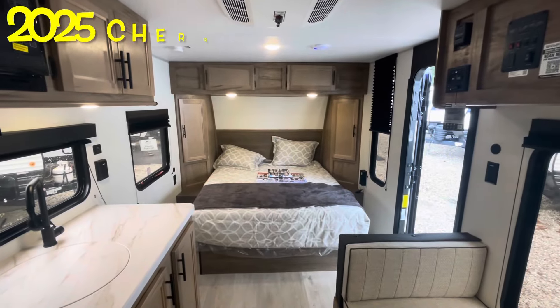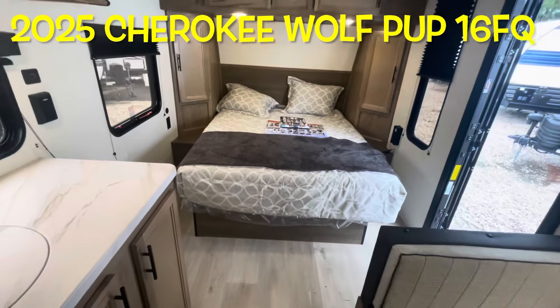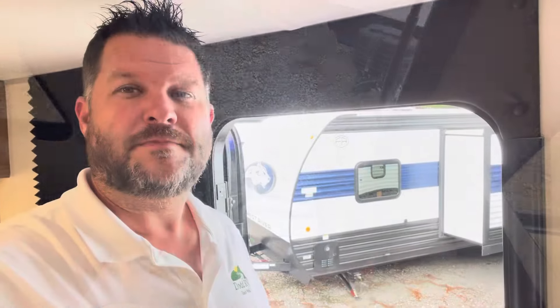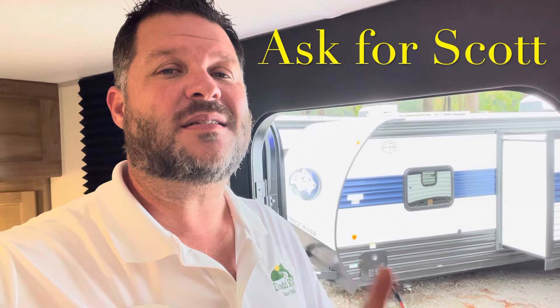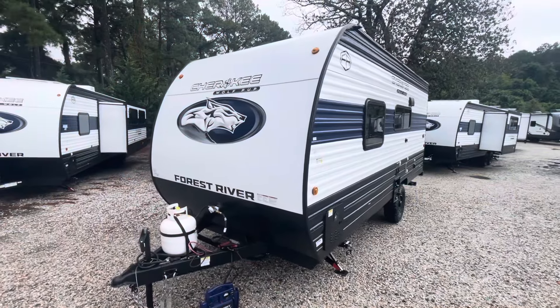Your brand new 2025 Forest River Cherokee Wolf Pup 16 FQ. Before we head outside — check down in the description, I have all your specs, holding tank sizes, and measurements. Always remember to give me a quick thumbs up, hit the subscribe button, hit that bell — that'll give you a notification every time I put a new camper on. Make sure you ask for Scott. Moving to the outside.